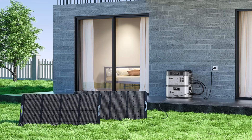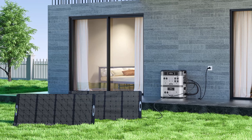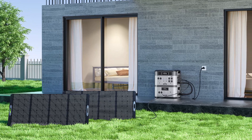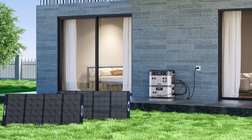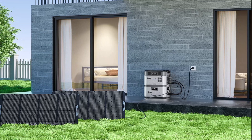Instead of anxiously waiting, it can recharge to 80% in just 1 hour with PV 1000W plus AC 1500W input, and it provides 1800 Watt maximum AC fast charging from 0 to 80% in 1.5 hours.